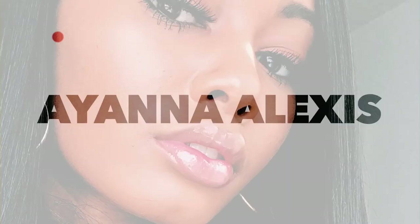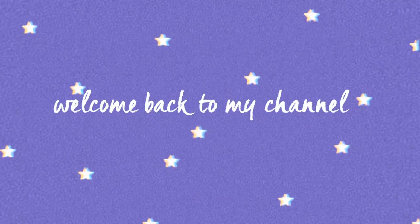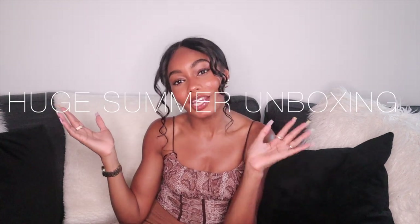Everybody get comfortable, this is gonna be a good one. Hi everyone and welcome back to my channel. Make sure you guys comment, like, subscribe, all the things. As you guys can see, this video is gonna be much different than what I usually do because today's video is not a vlog. Instead of a vlog, today I decided to do a huge summer unboxing video.